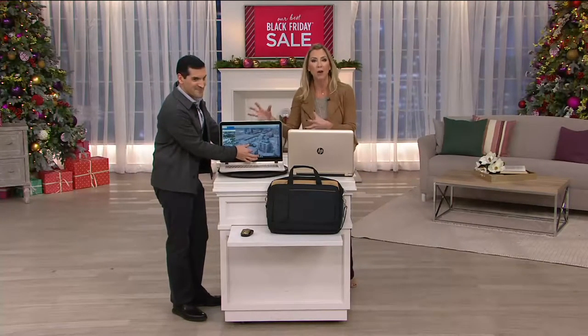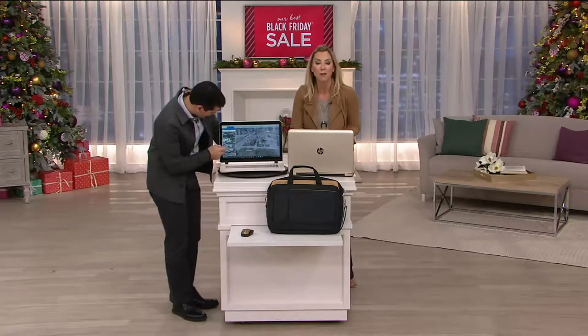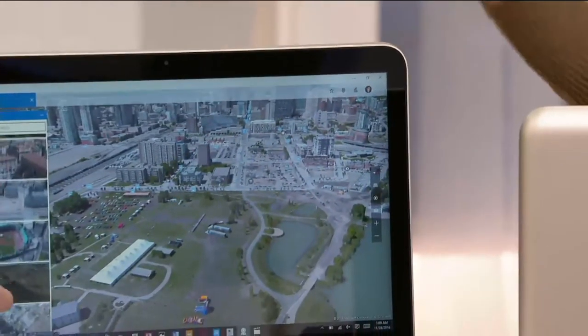Then you have the power. The power to do your work faster. The power to play faster, have more fun when you play. And the viewing experience for movies on here is awesome because of this vivid HD display.